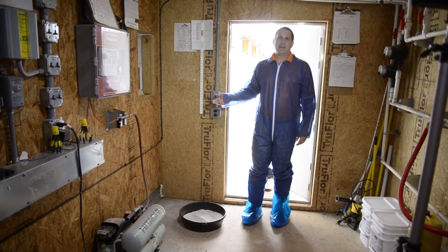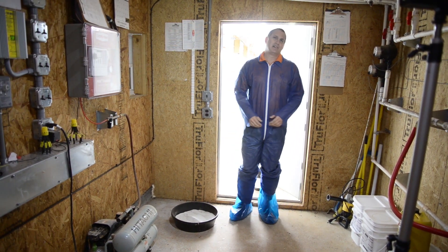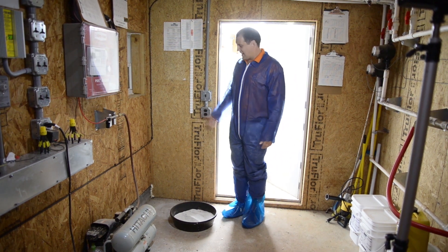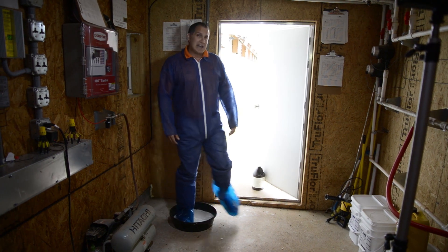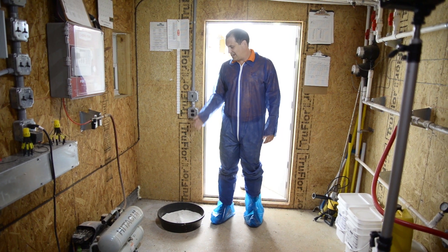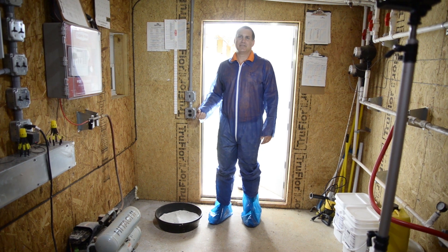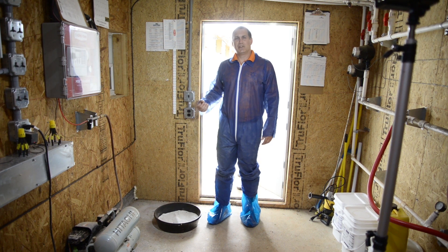Before leaving the house, it's important to knock off any organic material — primarily chicken litter — off your shoes before leaving the house and entering again into the foot bath. Organic material in either the powdered or granulated product foot bath, or in the water foot bath, will render them less effective or completely ineffective in reducing pathogens from either entering or leaving your poultry house.